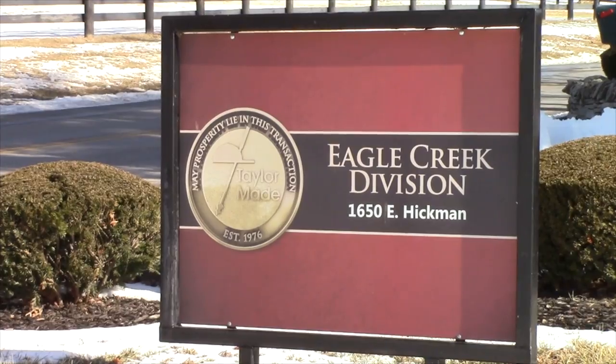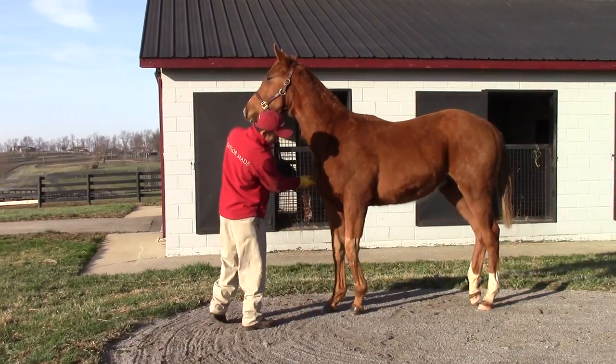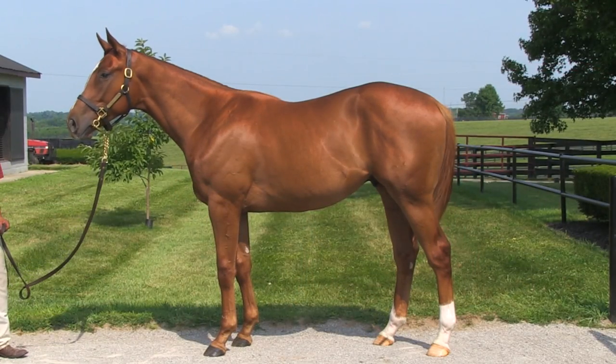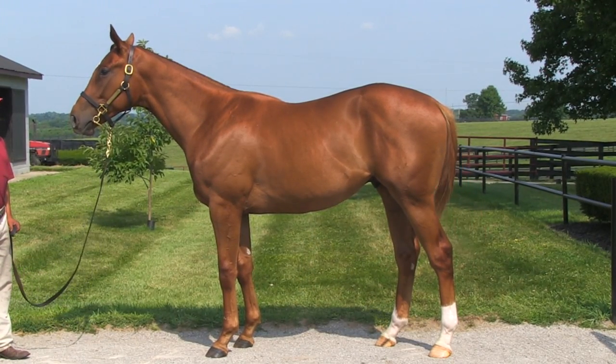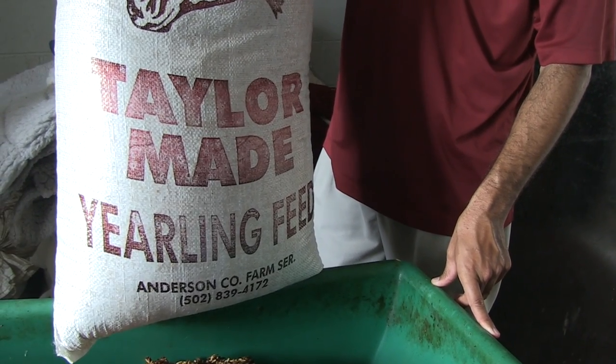This spring, the Blood Horse visited TaylorMade Sales for a behind-the-scenes look at yearling sales prep. From January to July, we watched the yearling's transformation by a process inspired by the late Joe Taylor's horsemanship. This week, we're focusing on nutrition.